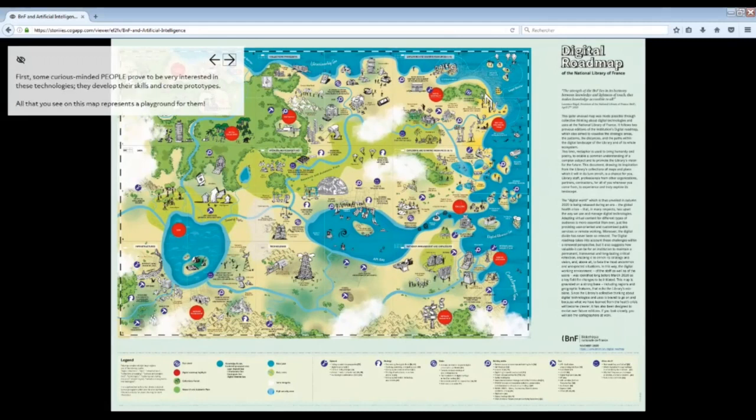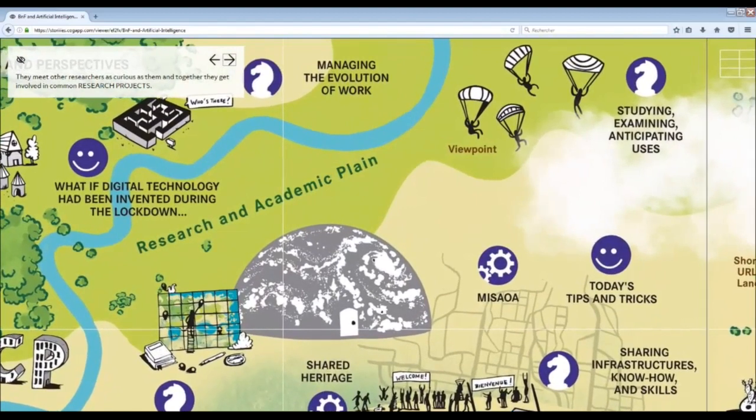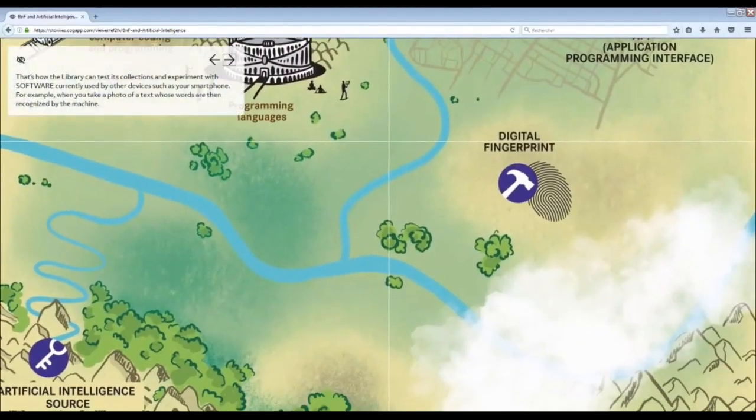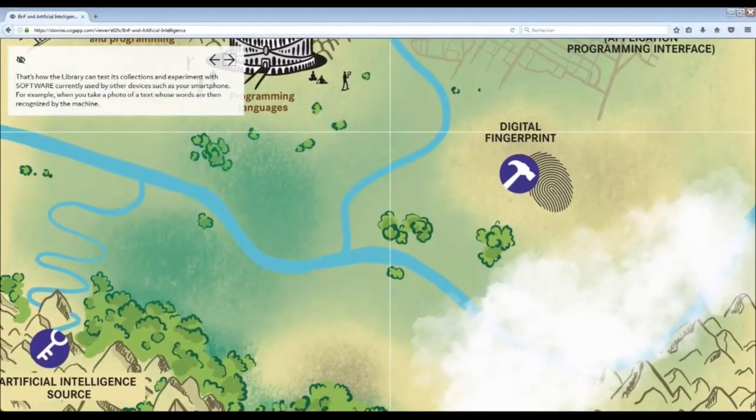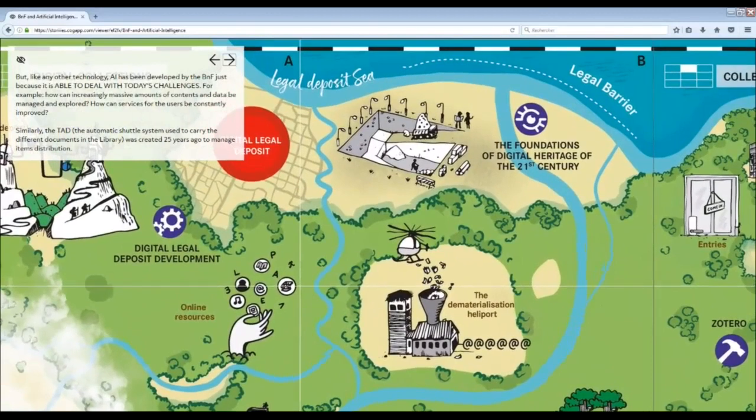First, some curious-minded people proved to be very interested in these technologies. They develop their skills and create prototypes. All that you see on this map represents a playground for them. They meet other researchers as curious as them, and together they get involved in common research projects. That's how the library can test its collections and experiment with software currently used by other devices such as your smartphone — for example, when you take a photo of a text whose words are then recognized by the machine. Like any other technology, AI has been developed by the BNF just because it is able to deal with today's challenges.